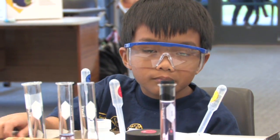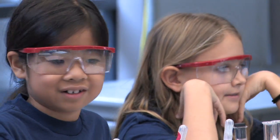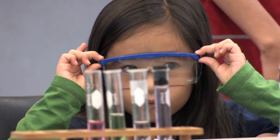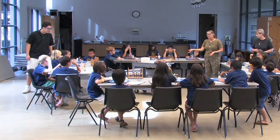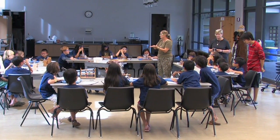Children are natural scientists. They have no fear. They enjoy nature and I think are very familiar with the world around them. If you teach them to be observant scientists and start thinking, 'Why does that happen?' and ask questions, they're going to enjoy science. And that's what we want.